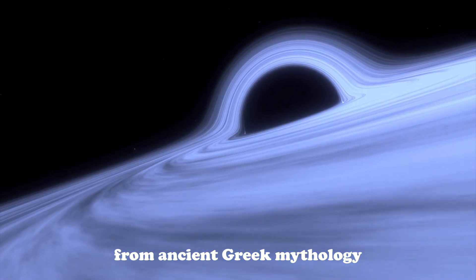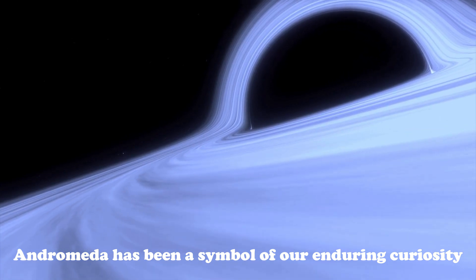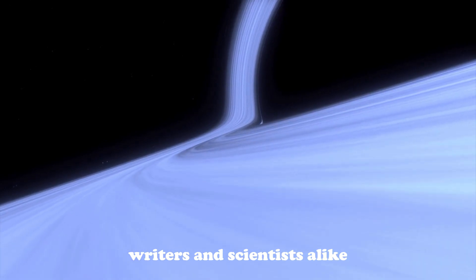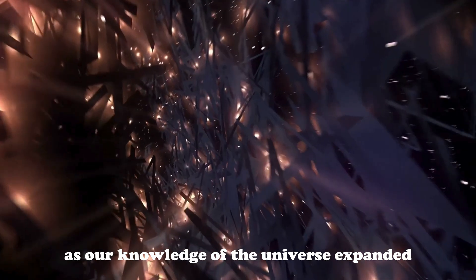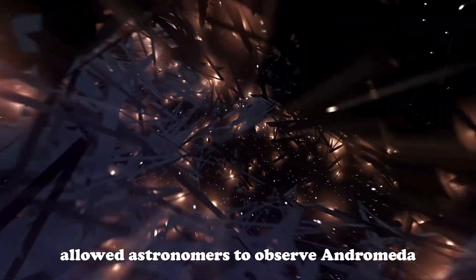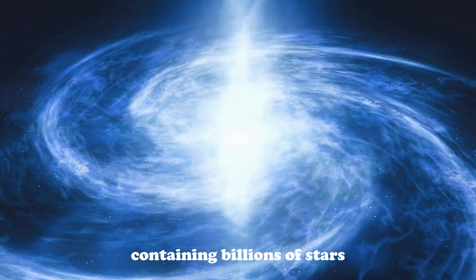From ancient Greek mythology, where Andromeda was a princess saved by Perseus and immortalized among the stars, to its depiction in medieval star charts, Andromeda has been a symbol of our enduring curiosity and wonder. This galaxy has been a source of inspiration for artists, writers, and scientists alike, reflecting our deep connection to the cosmos and our quest to understand the universe. Throughout history, as our knowledge of the universe expanded, so too did our understanding of Andromeda. The invention of the telescope in the early 17th century allowed astronomers to observe Andromeda in greater detail, revealing its spiral structure and the realization that it was not just a cloud of gas, but a galaxy in its own right containing billions of stars.